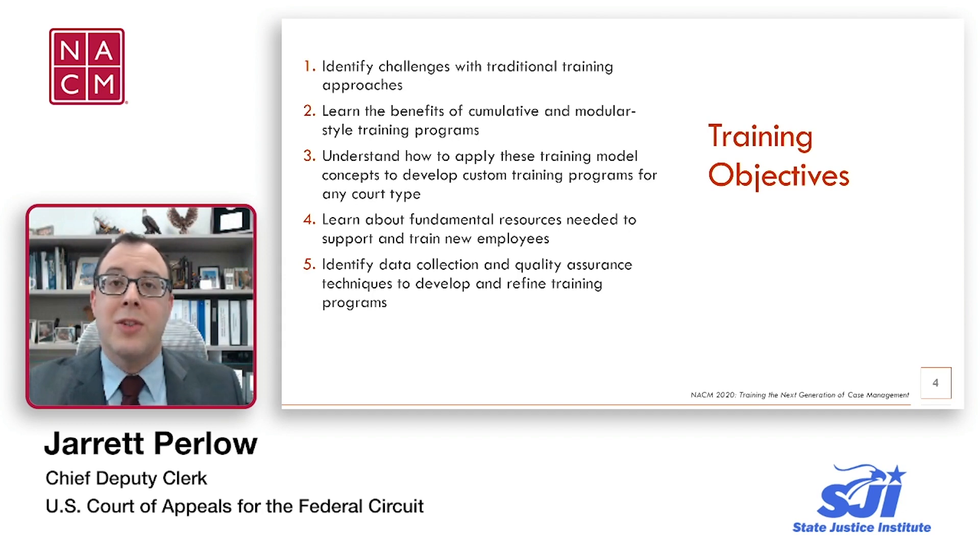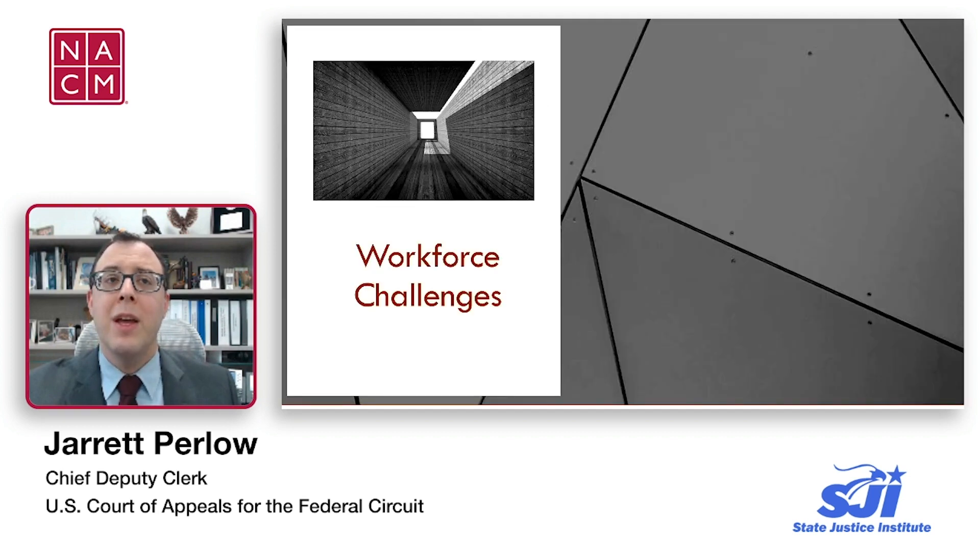We're listing on the screen the full objectives we have for our program today. We're going to give an overview of current workforce challenges and their impact on training. We're going to discuss the benefits of two different training program concepts. We're going to apply these concepts to training in the court in the area of case management. We're going to discuss necessary resources to support training, and then talk about quality assurance techniques that can support a successful training program.